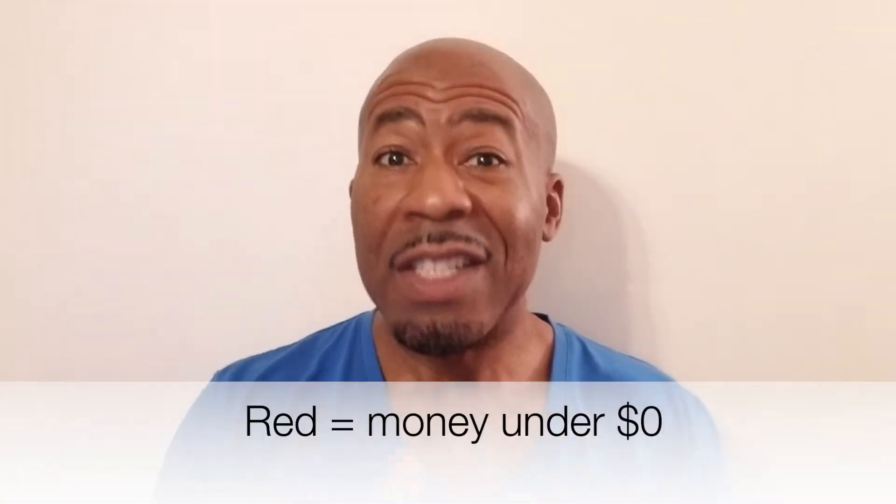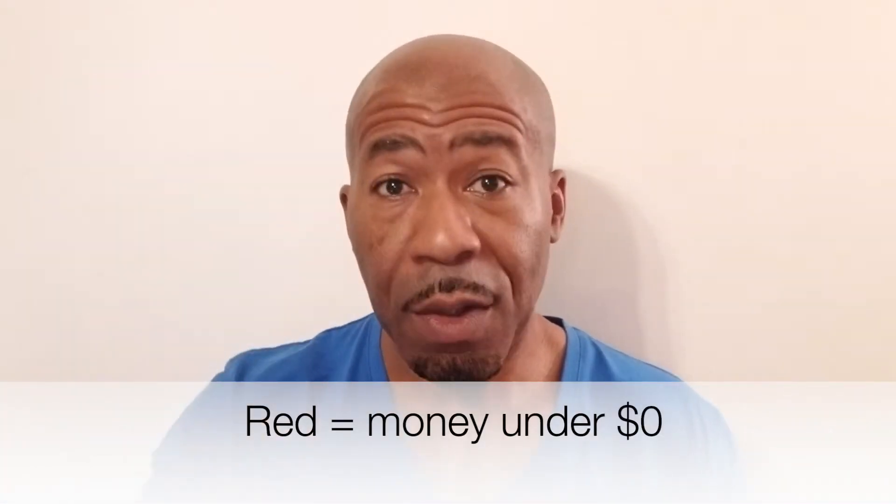If that amount is in the red, meaning under zero, you must remain on step one until your finances get out of the red and into the black.